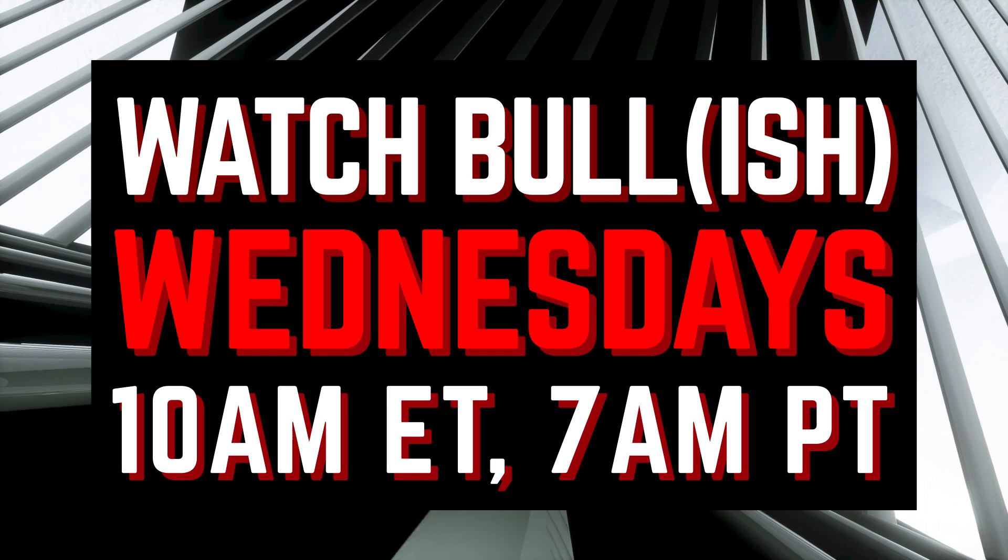Thank you so much for taking the time to chat. Bullish airs every Wednesday at 10 a.m. Eastern, 7 a.m. Pacific, and you can find it here on TechCrunch.com.